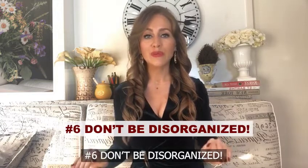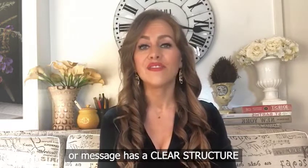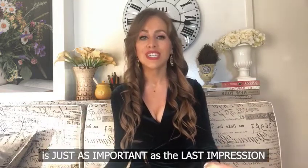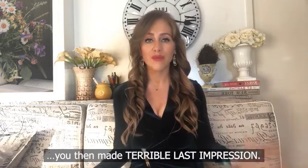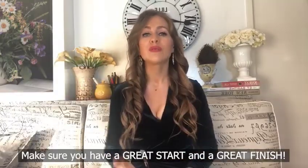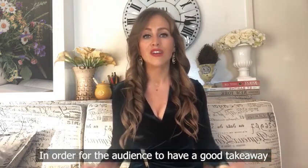Number six: don't be disorganized. Make sure your talk, presentation, or message has a very clear structure from start to middle to finish, because the first impression is just as important as the last impression. It doesn't matter if you made a great first impression and then a terrible last impression — those will cancel each other out. You want a great start and a great finish so the audience has a good takeaway.